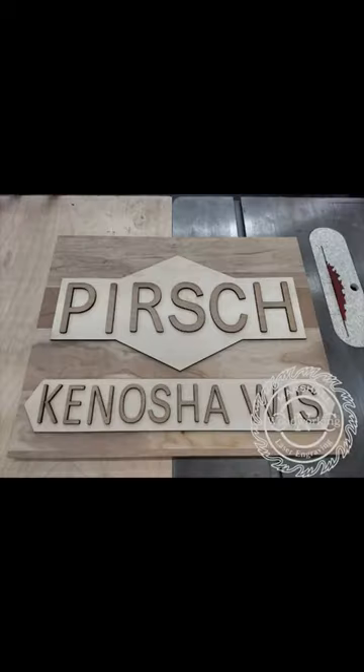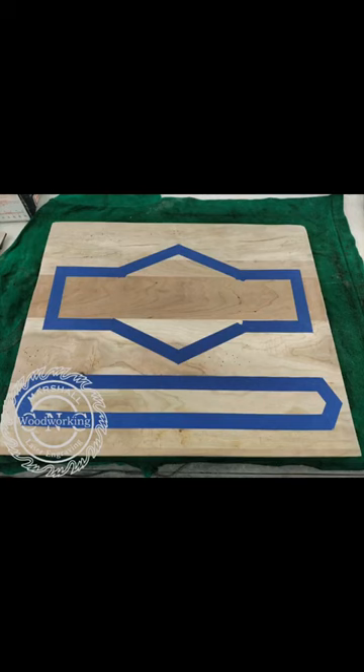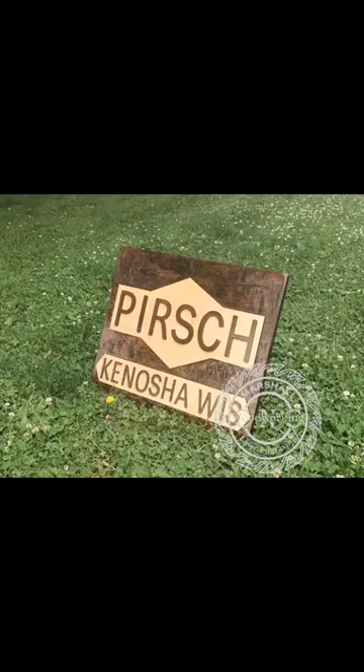This is his fire truck. This is before I started the process of hand planing, distressing, and taping off. These are some final pictures.